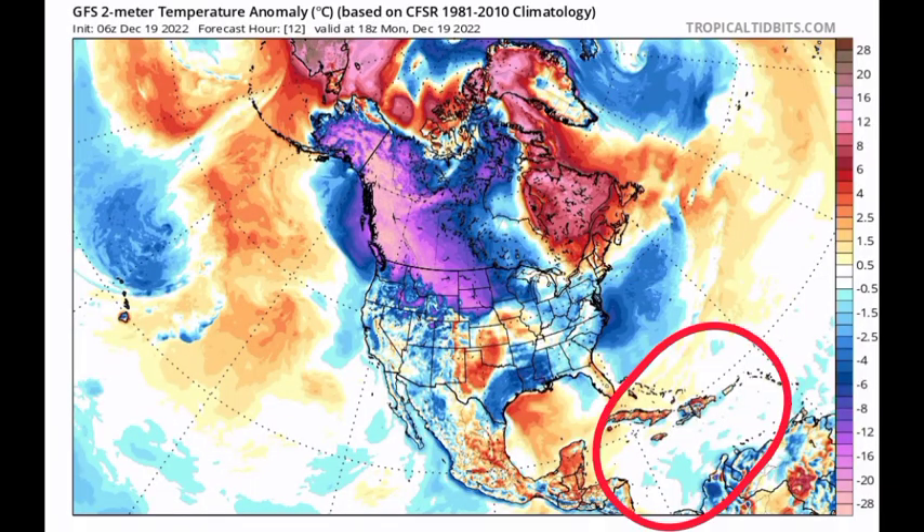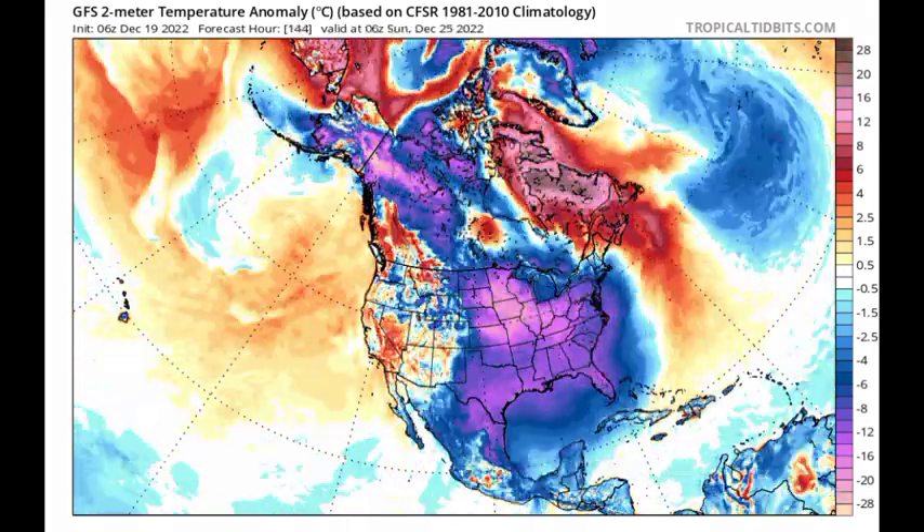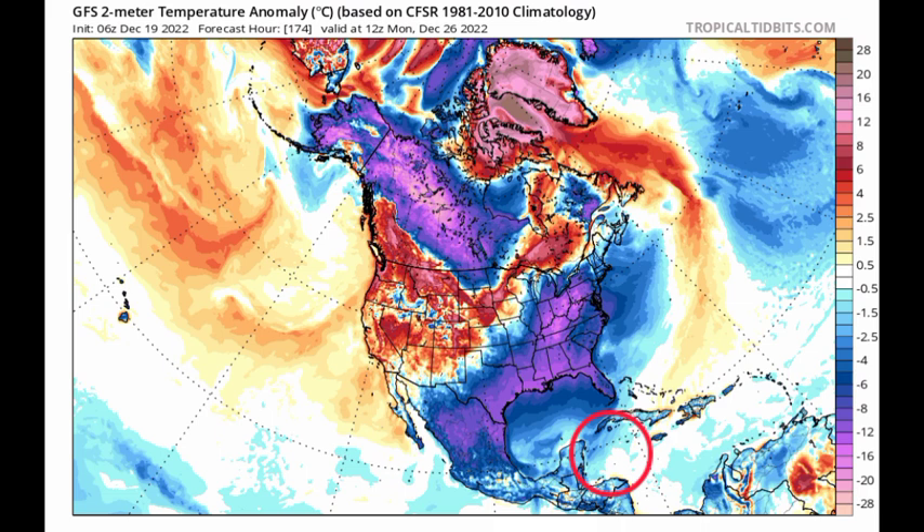Looking at this temperature anomaly map from the GFS — where we're seeing blues going to dark blue and purple shades, that is indicating cooler than normal temperatures. As we progress into Sunday across the northwestern Caribbean, we're definitely seeing some cooler than normal temperatures anticipated on this temperature anomaly map. This isn't something that is new or rare — as a matter of fact, this is pretty normal for the month of December, where cold fronts make their way down from the US and result in a change in weather for parts of the Caribbean.